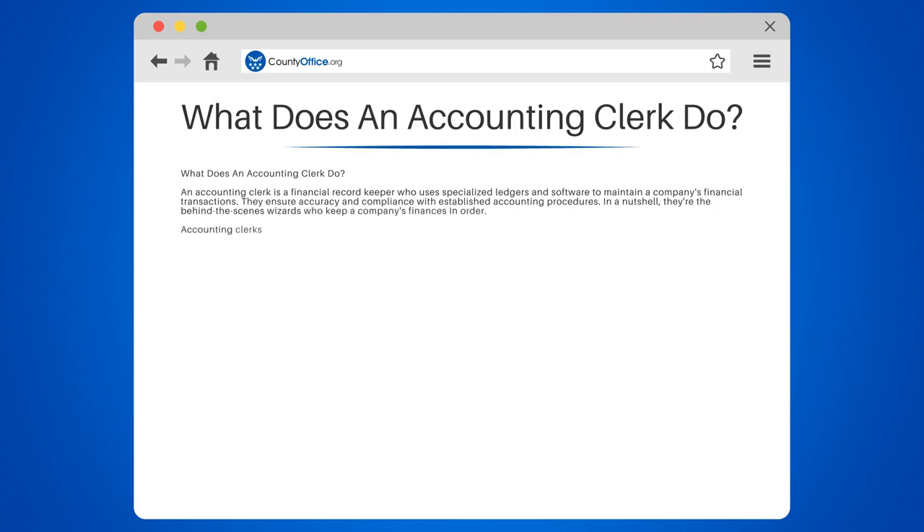Accounting clerks often specialize in specific areas, such as accounts payable, accounts receivable, or payroll. This allows them to focus on the nitty-gritty details of their respective fields and become experts in their domain.